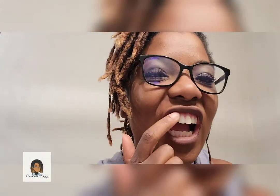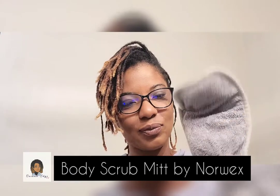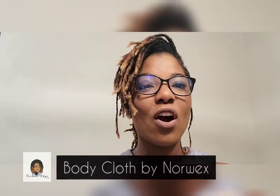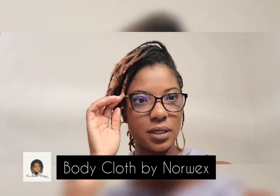I'm going to start by showing you guys how I can take my makeup off with just water. This in particular is our body knit — it has kind of a scrubby side on the back which I really love — and we also have just a regular body cloth. So let's get into it.